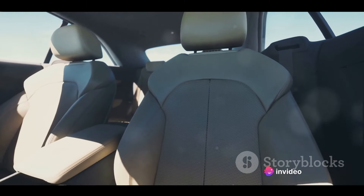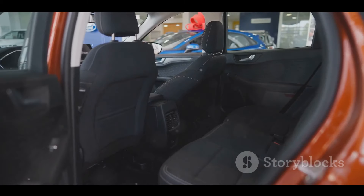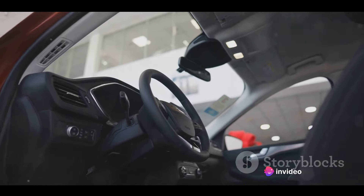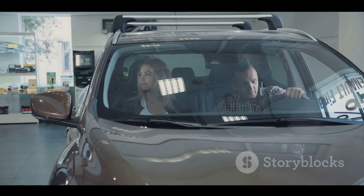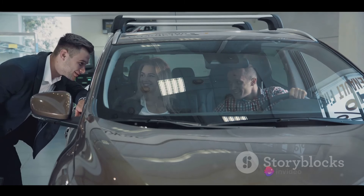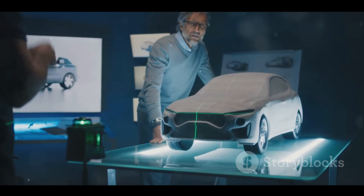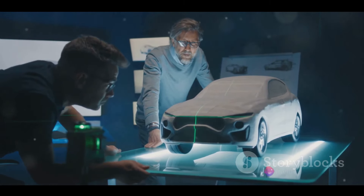Next, we move on to comfort. The Tata Nexon EV is designed with a focus on passenger comfort and convenience. It offers spacious interiors with ample legroom and headroom, making it ideal for long drives. The adjustable seats provide excellent support, and the climate control feature ensures a pleasant environment regardless of the weather outside. The design is another factor that sets it apart, sporting a modern and sleek look with a streamlined body and stylish interiors. The digital instrument cluster is a highlight, and the car is also equipped with connected car technology, allowing you to control various features remotely.